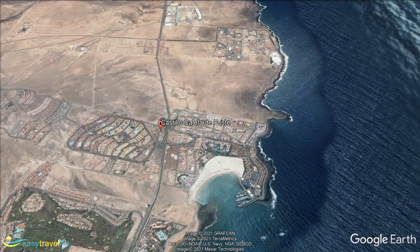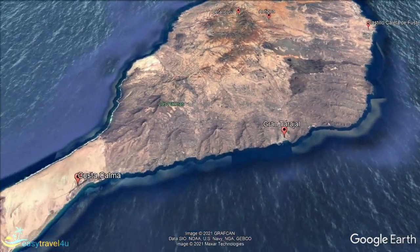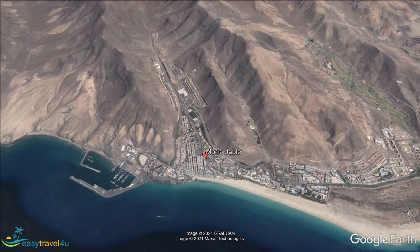Moro Jable on the Jandia Peninsula is famous for its lighthouse, and to its north, the Jandia National Park attracts plenty of tourists during their holidays. This is a protected area where several species of marine birds nest each year. The salt marsh within the park is a fascinating ecosystem that nature lovers are certain to enjoy.